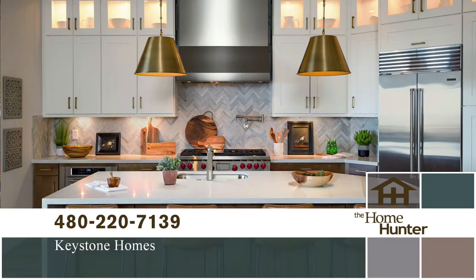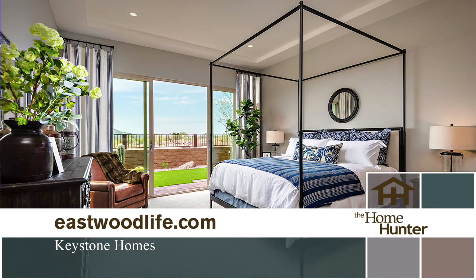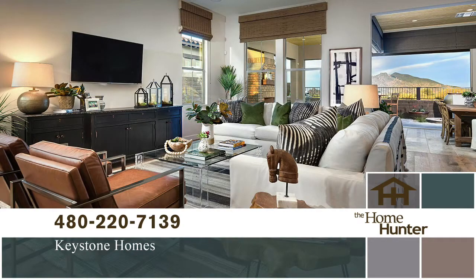Selecting Eastwood is about living carefree. It is for sophisticated buyers who value a sound investment. Here, you will enjoy a relaxed environment with stunning views and just steps to hiking trails and golf courses. There are plenty of wide-open spaces to roam. These homes are exceptionally priced starting in the high 400s. Come out and see this amazing community today. From the 101, take Pima Road exit and go north. Follow Pima Road to Cave Creek Road in Carefree. For more information, call 480-220-7139 or visit eastwoodlife.com. Live carefree, live fully.